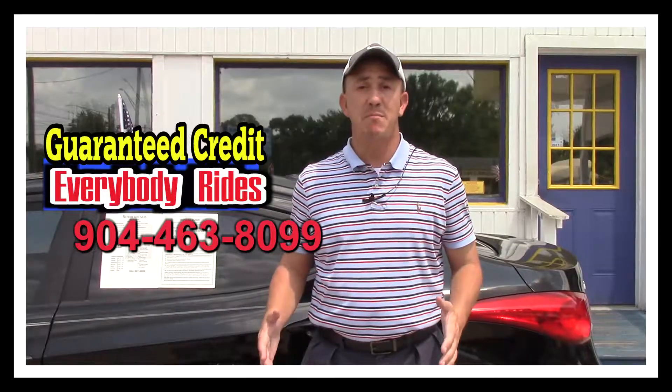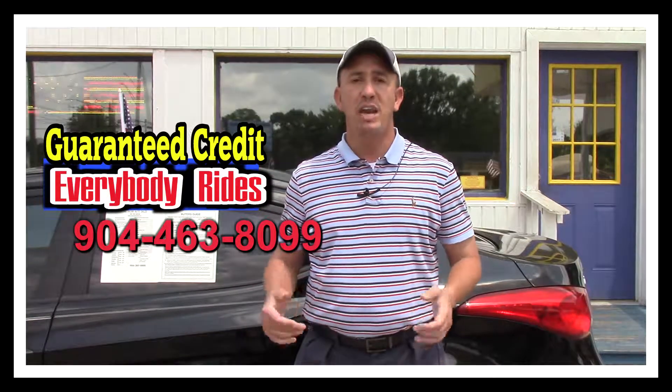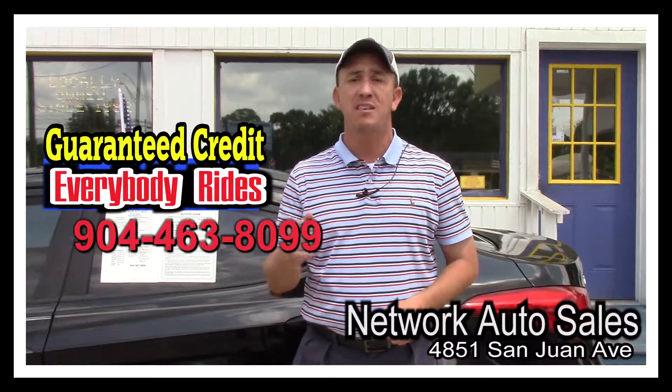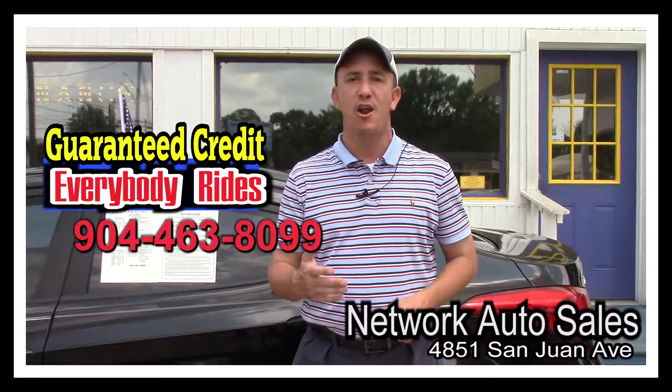That's $300 off. My phone number is 904-463-8099. I'm located on the west side of Jacksonville, right on the corner of Cassette and San Juan Avenue. The physical address is 4851 San Juan Avenue. My name is Chad — come ask for me, and I hope to see you soon.